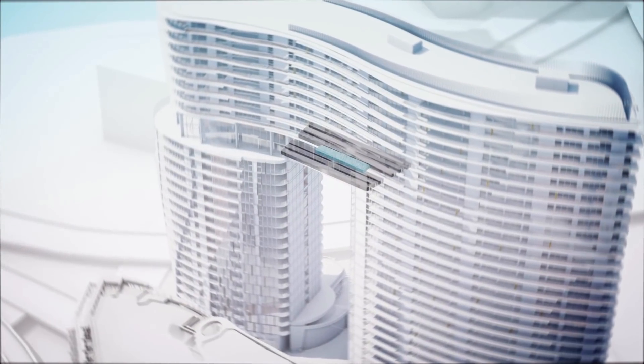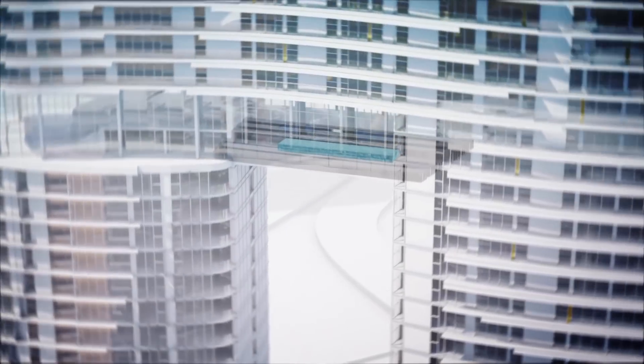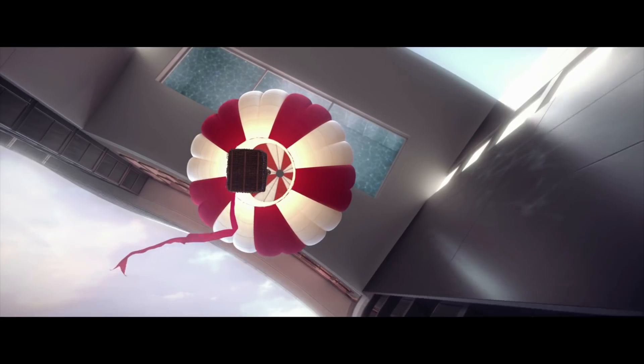With challenge comes opportunity, and the arc swimming pool takes advantage of the void space between these beams, enjoying a glass-lined view to the ground more than 200 feet below.